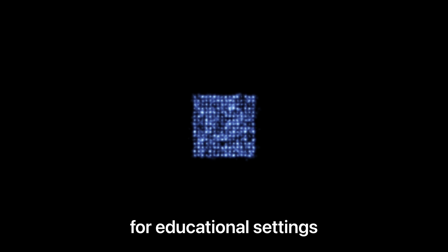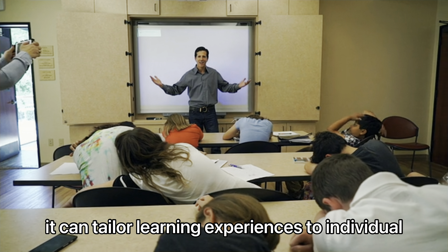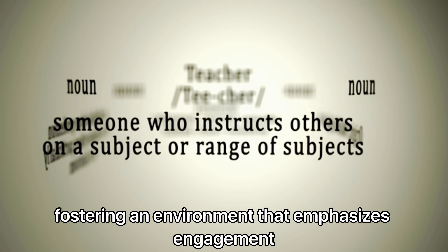This robot is revolutionising the field of customer service, making every interaction feel personalised and authentic. Close on its heels is a robot specifically built for educational settings.